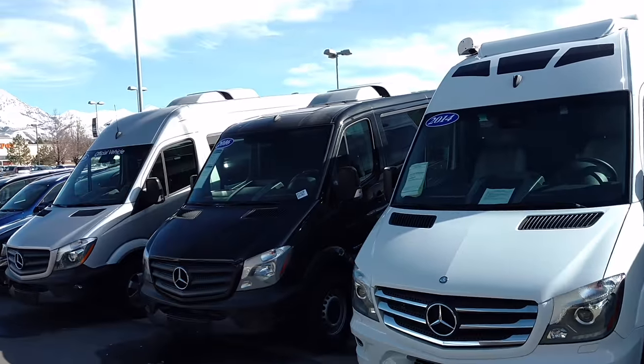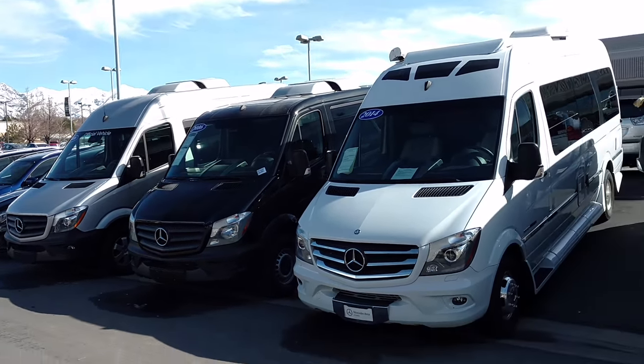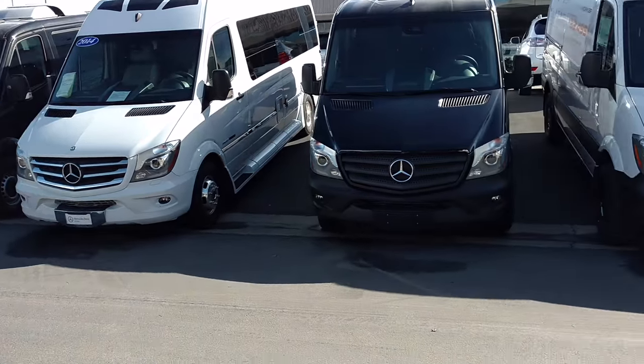Steve Ward here with Mercedes-Benz of Linden. I want to talk about Sprinters today. We've got a great selection of new and pre-owned Sprinters here.